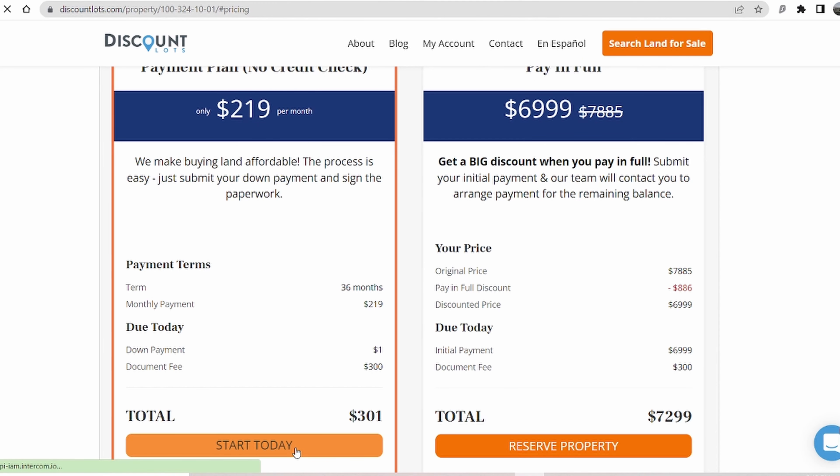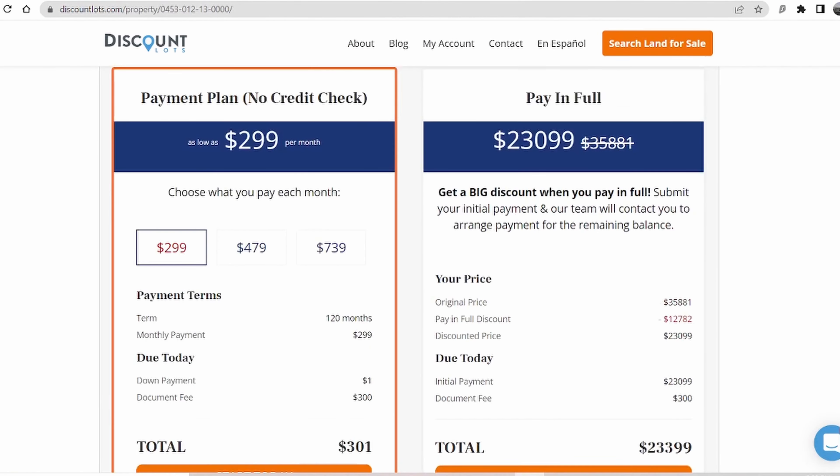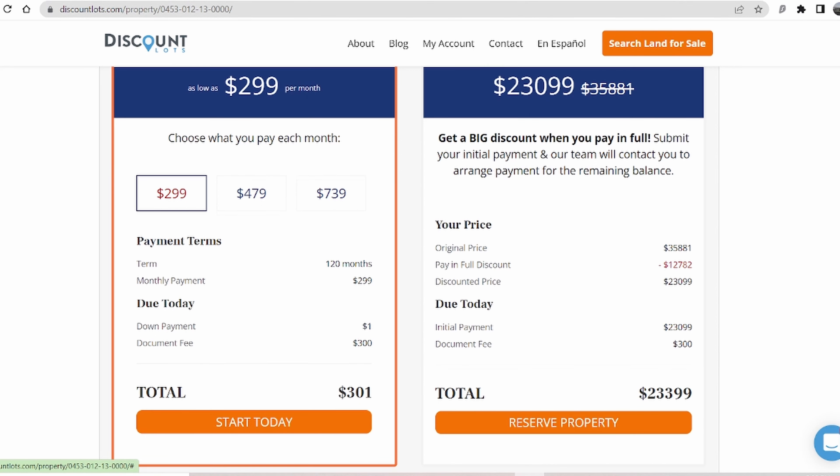DiscountLots offers a system where you can pay month by month — almost like a lease for a car — and you own the property at the end of the term. There are different terms and monthly amounts depending on the cost of the lot. This is a way to get around the mortgage application process, which might not be accessible depending on your credit score, work history, or income. You can still get a lot on a monthly payment without going through that entire process.